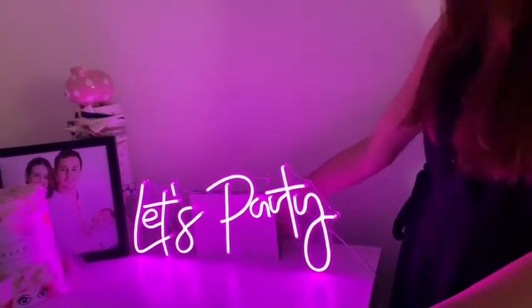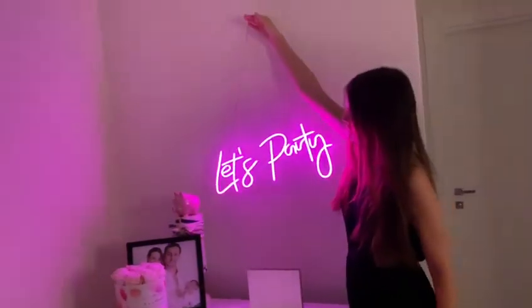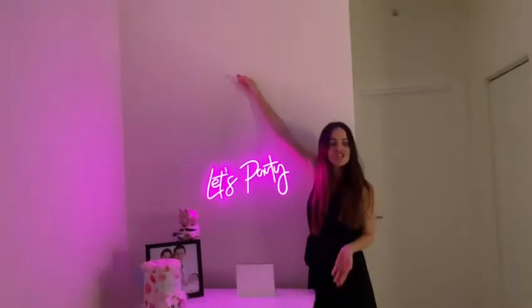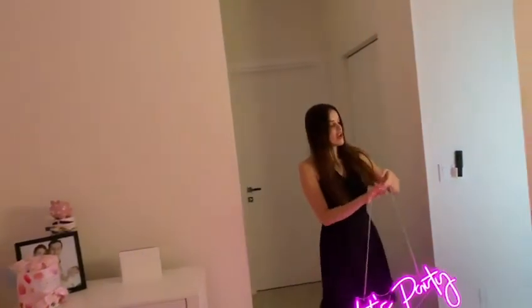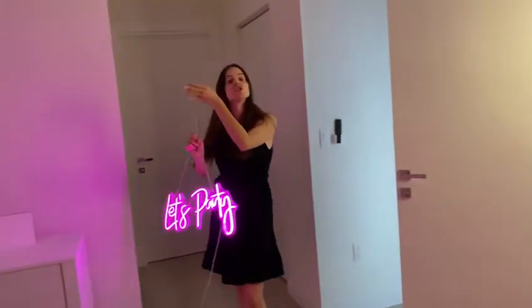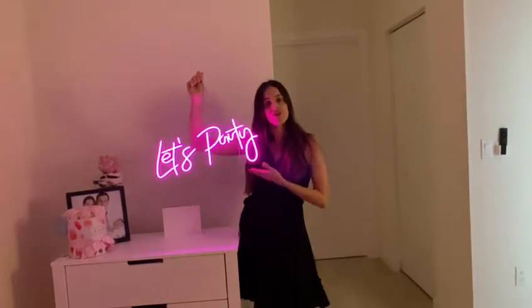You can put it on a flat surface, but it also comes with a chain so it can be hung on the wall. That can be a great decoration for a teenager's room or something like that. It can also be hung on a door — you have so many different ways to use this beautiful neon light.